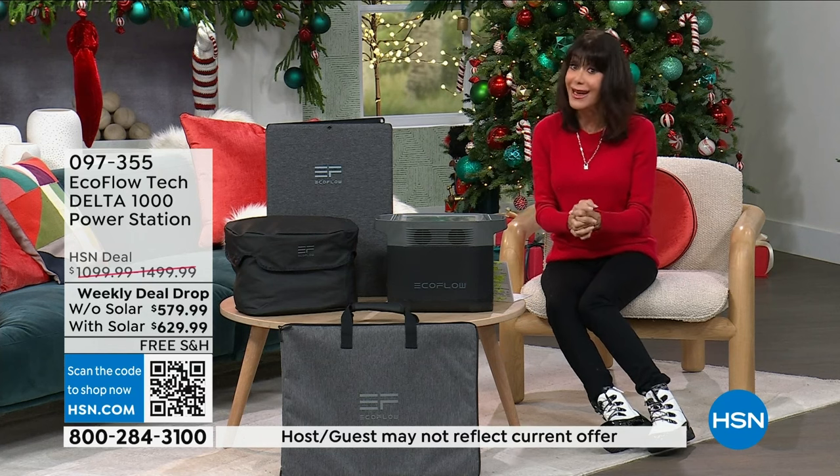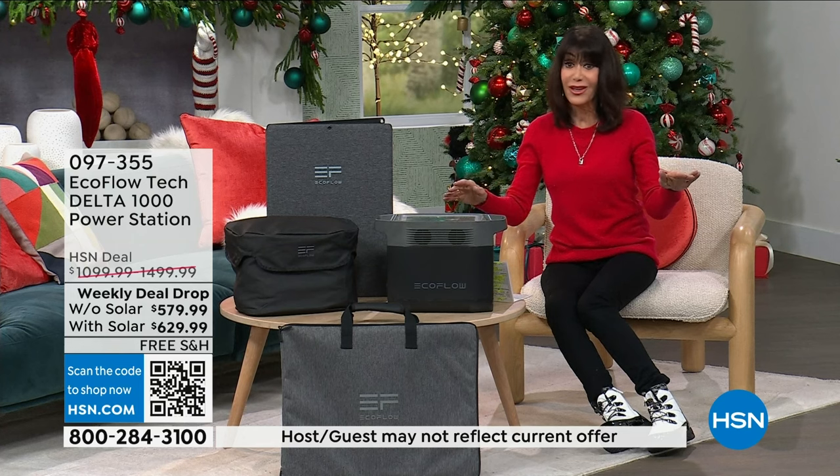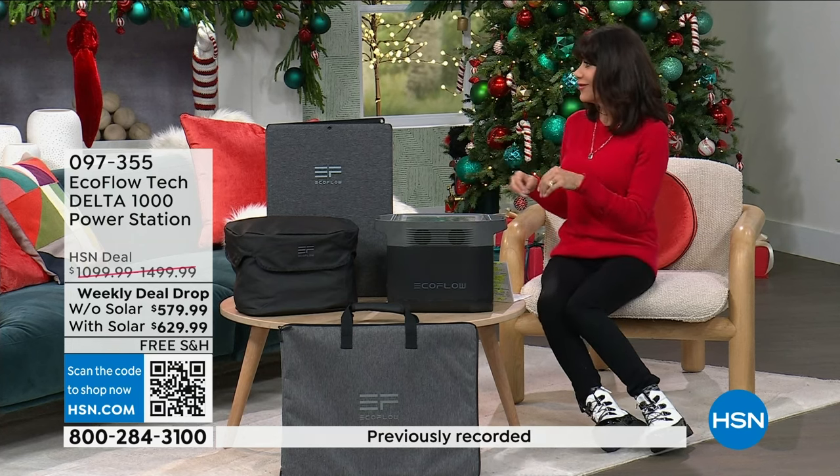Bad news — this is it. This is the last opportunity, the last configuration of the year. This is the only show, the last one. This is it.